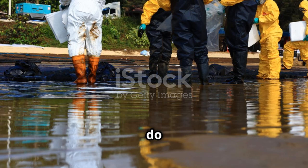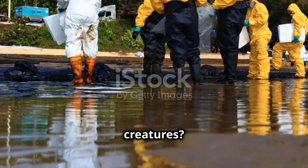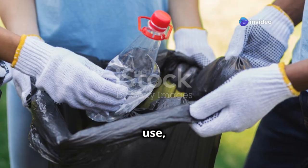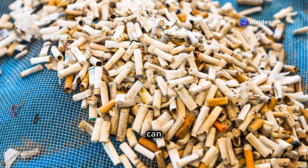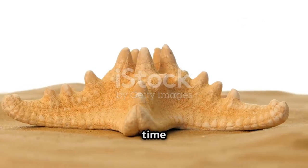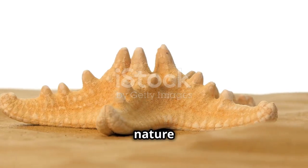So what can we do to help these incredible creatures? Simple actions like reducing plastic use, supporting marine conservation efforts, and spreading awareness can make a big difference.